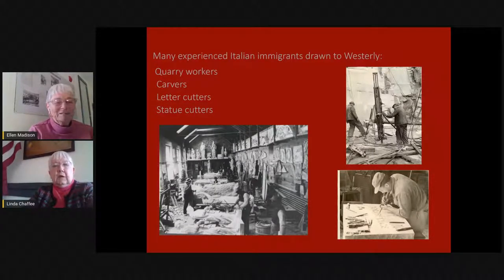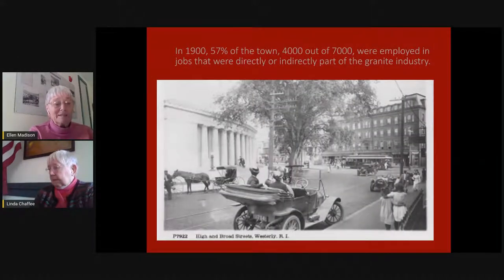The fame of this industry traveled far and wide and it began to draw immigrants from Italy, who had worked in the stone industry in Italy but thought if they came to this country they might have better opportunities for employment and advancement. By 1900, statistics show that 57% of the people in Westerly were indirectly or directly involved with the granite industry — 4,000 people out of a total of 7,000 in Westerly were employed in those jobs.